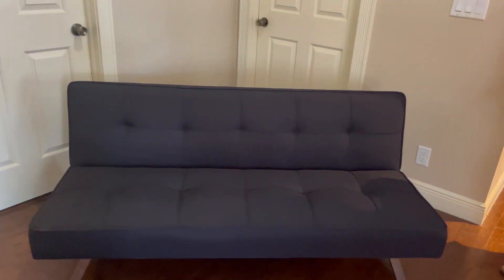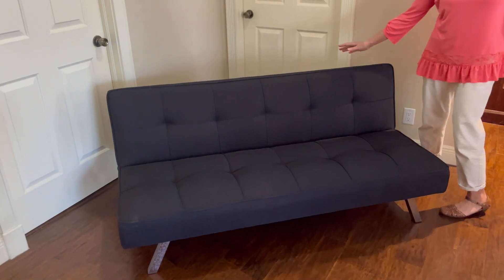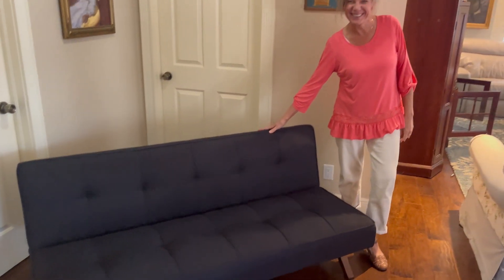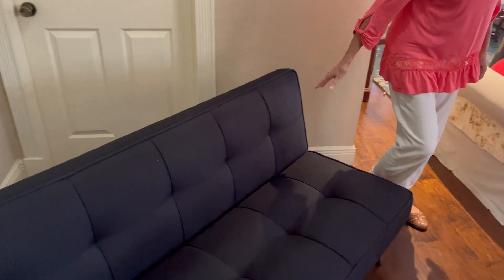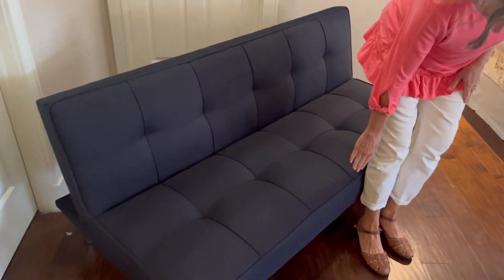The back comes back up easily to turn right back into a couch. So if you live in an apartment or any place that's short on space, I think you'll be happy with this compact size Serta Convertible Sofa.